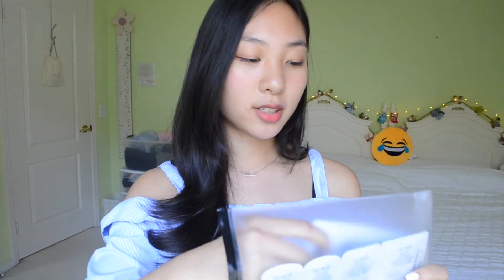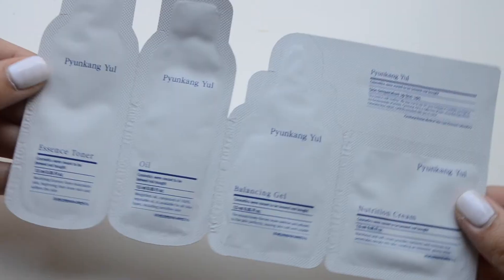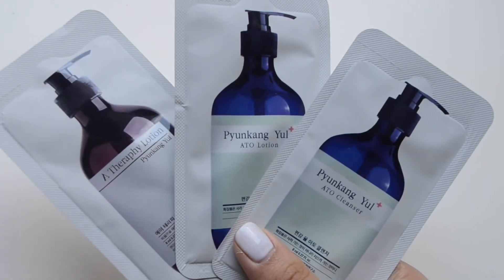You can definitely tell that Pyunkangyeol takes their ingredients very seriously because they did work with the Environmental Working Group — EWG. The set comes with other things too: a little informational pamphlet, oil, essence, toner, and balancing gel in travel-sized portions that are perfect for a three-day trip when you don't want to bring the entire bottle. You also get the oil, balancing gel, cream, a therapy lotion, ATO cleanser, and ATO lotion — it's a cool way to test out their products and see if this line works for you.